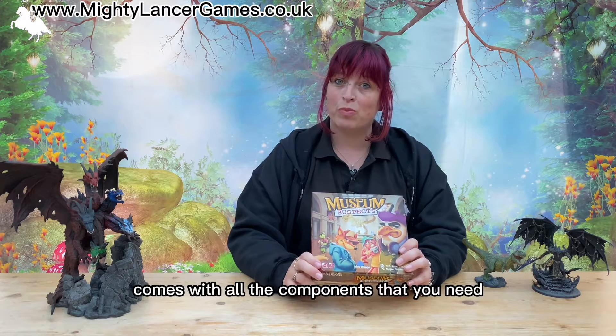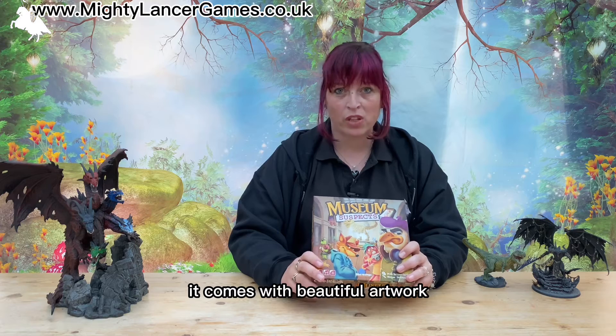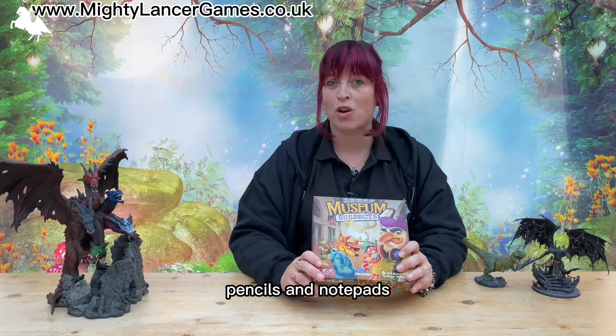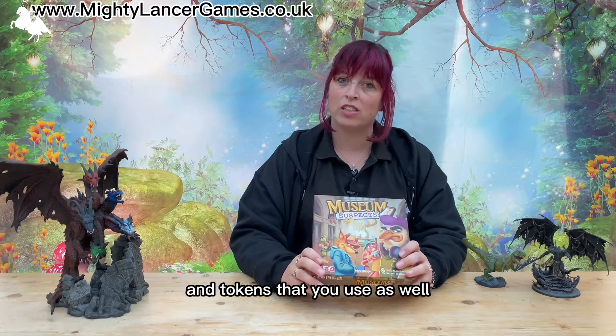The game itself comes with all the components that you need. It comes with beautiful artwork, pencils and notepads — which Little Miss was very excited about — and tokens that you use as well.